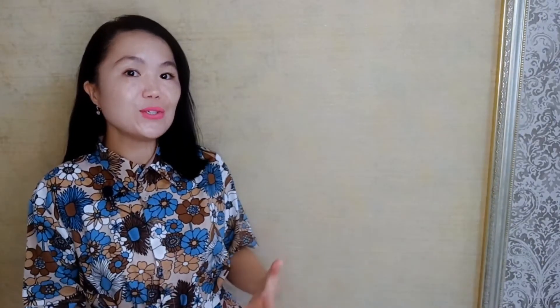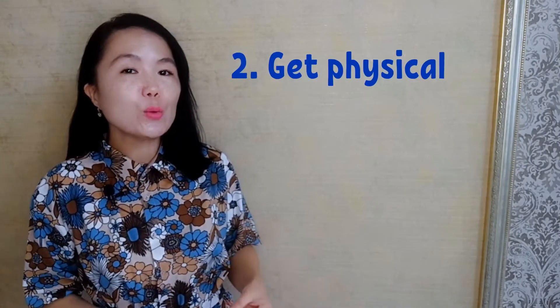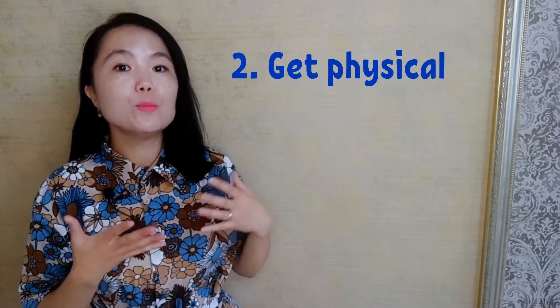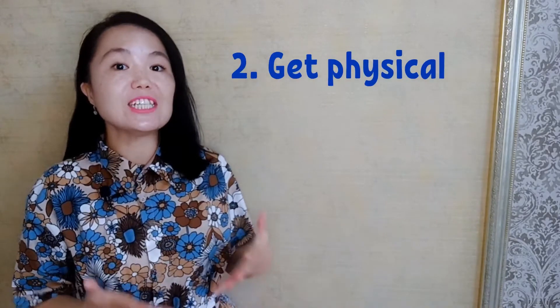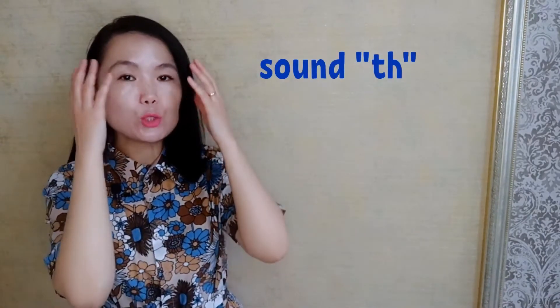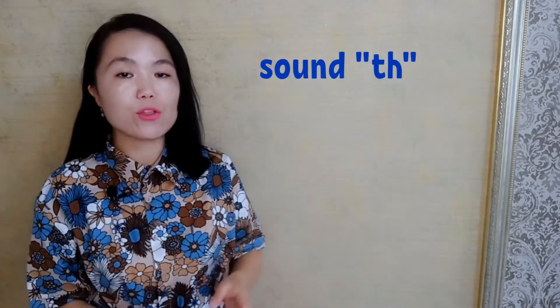Tip number two: get physical. Pronunciation is a physical skill. You are teaching your mouth a new way to move and using different sounds. Focus on pronouncing different sounds. Having trouble with certain sounds? Put your tongue between your teeth and blow air out of your mouth. Feel the air move over the top of your tongue.